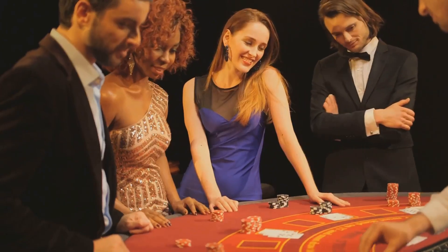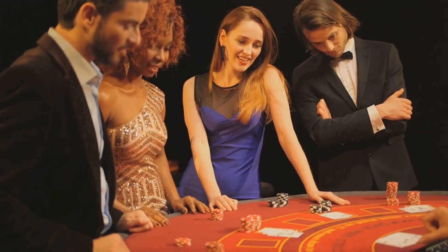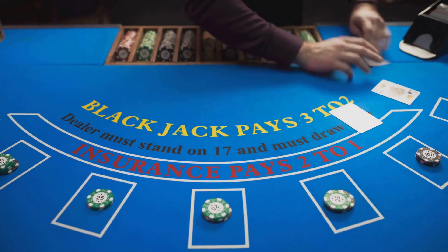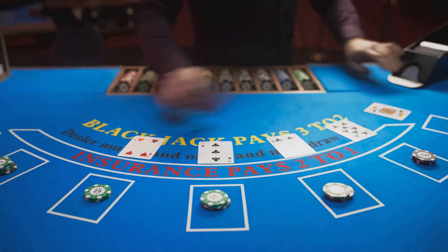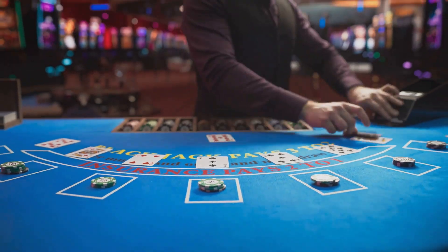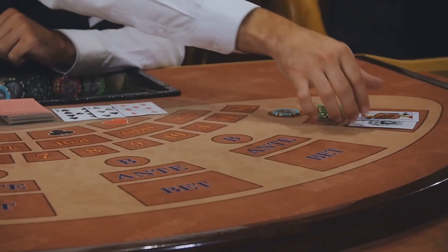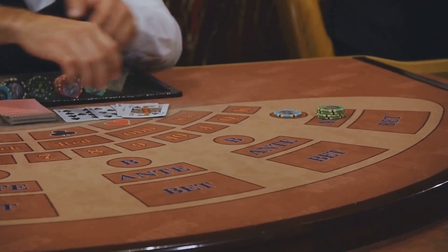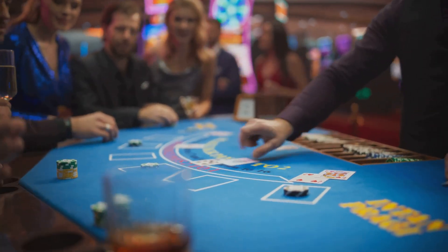Ever heard of the five card Charlie rule? It's a lesser-known rule that can actually work in your favor in some casinos. If you manage to draw five cards without busting, you automatically win the hand regardless of the dealer's hand. We'll tell you everything you need to know about this rule, where to find it, and how to use it to your advantage. It's like finding a secret cheat code for blackjack.